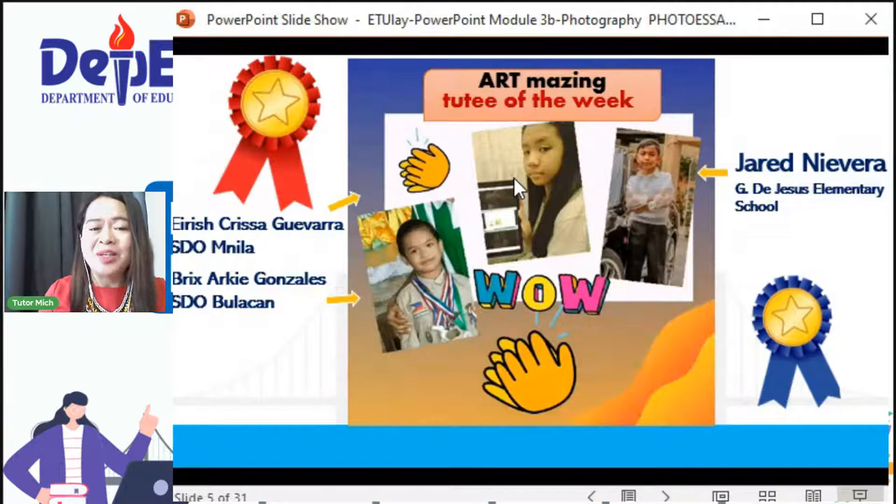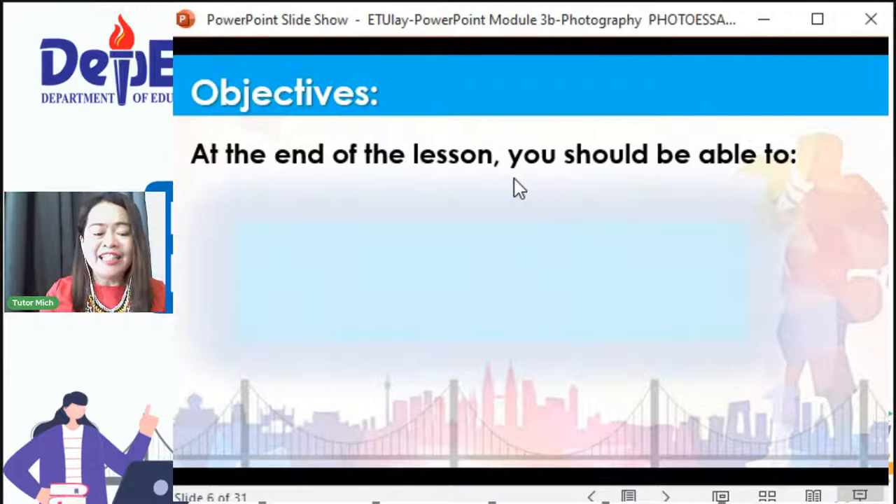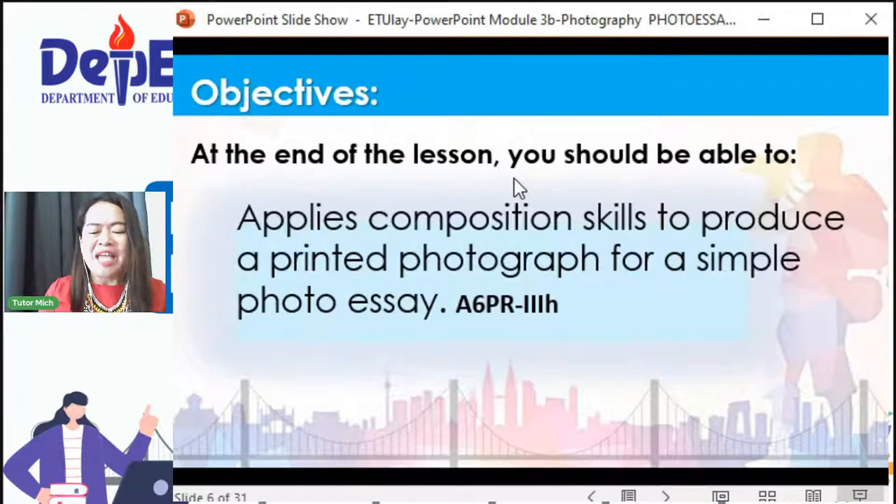Proud na proud tayo sa lahat ng ating mga art-amazing kids. Kaya kayo rin, mga kids, umantabay at maging active sa ating tutorial session, para kayo rin ay maging art-amazing Chuti of the Week. Dito sa ating aralin, inaasahan na pagkatapos ng ating tutorial, magagamit ninyo ang mga natutunan kay Tutor Jing dito sa lesson sa photography, at magamit ang skills sa pagawa ng photo essay.